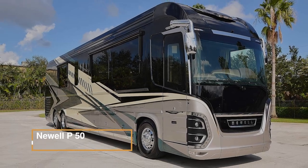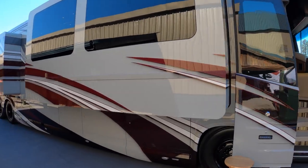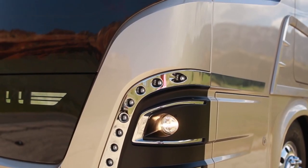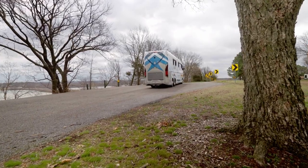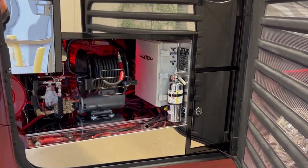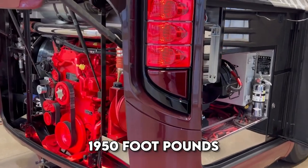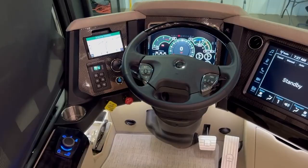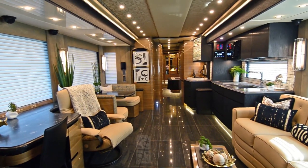The Newell P50 features stylish body enhancements and a mid-entry floor plan. It features flush-mount windows, Euro-style high-mount mirrors with a built-in side-view camera system, and Xenon HID headlights. The exterior is highlighted by RGB coach under-lighting, keyless entry, and a power washer in the passenger side engine bay. The P50 is powered by a 605-horsepower Cummins X15 engine with 1,950 foot-pounds of torque, paired with an Allison transmission. The chassis includes a steering tag axle, tire pressure monitoring system, and a VIP smart wheel with power tilt and telescope adjustment.